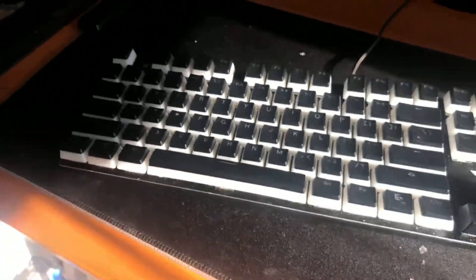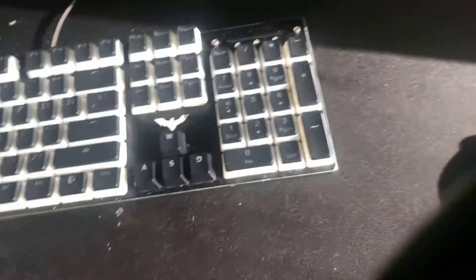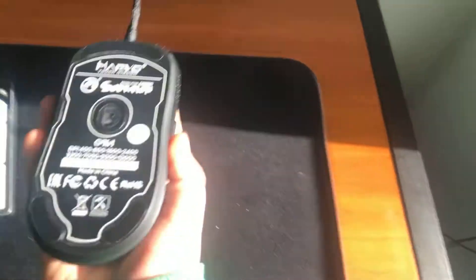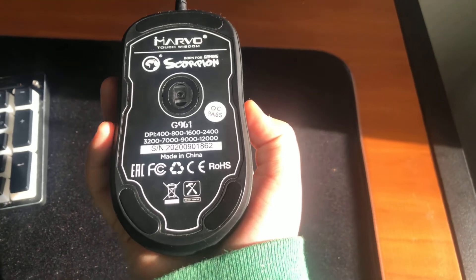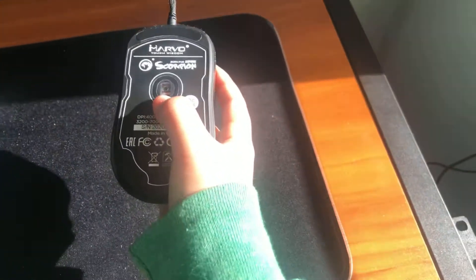This was like $60 — pretty cool. This is just the Booga $10 mousepad from Five Below. I didn't feel like I should spend that much money on a mousepad. And then this is a Marvel Scorpion Mouse GK61 — the DPI is 400 and the sensor is a 12,000 DPI sensor.